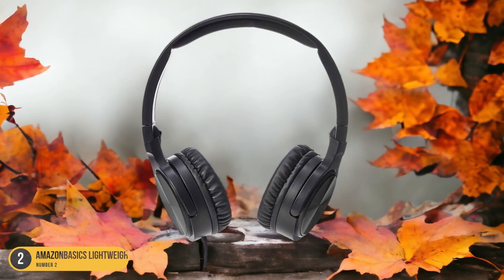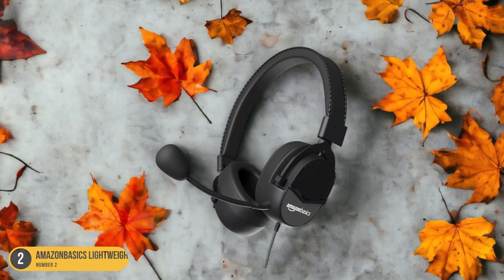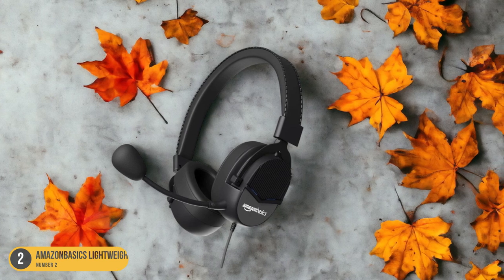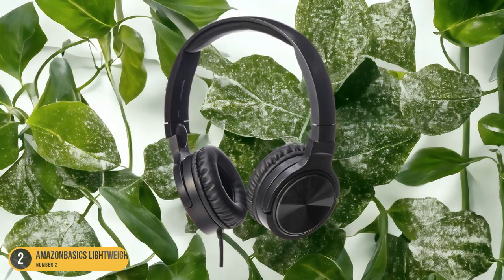Whether you're commuting, working out, or simply relaxing at home, the Amazon Basics On-Ear Headphones offer a versatile option compatible with most devices. Additionally, their affordability makes them a budget-friendly choice without compromising on sound quality.